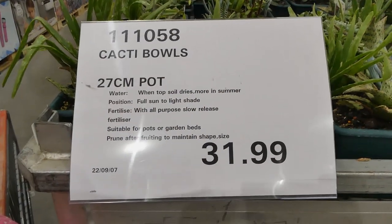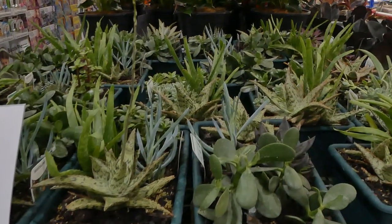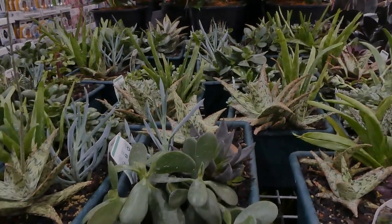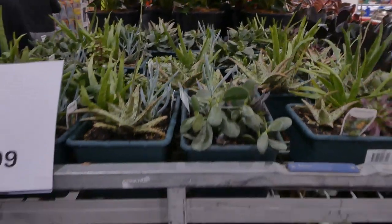Next are the cacti bowls, in a 27 centimeter pot for $32. You can see all the different ones in here. These look like succulents — not quite sure why they're called cacti, unless they are actually succulents or cacti.